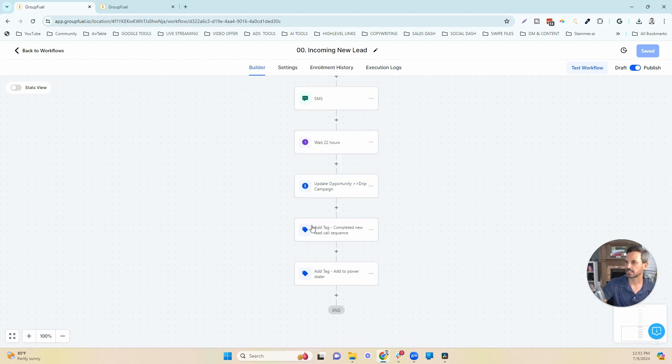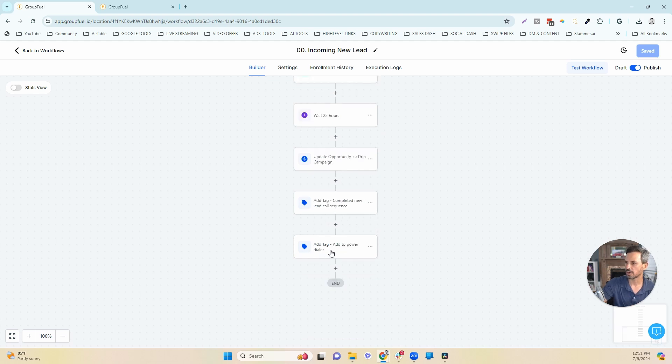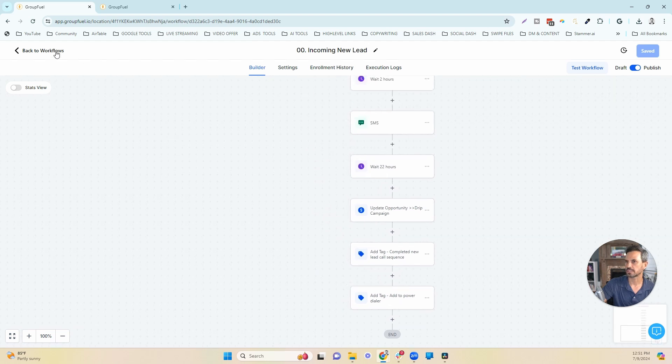Two more tags are added: one adds them to the short-term lead nurture workflow, which follows up via text and email; the other adds them to a power dialer that will call them three times per day over the next 21 days. We'll show you those workflows in just a second. Now let's take a look at the bulldog call sequence.